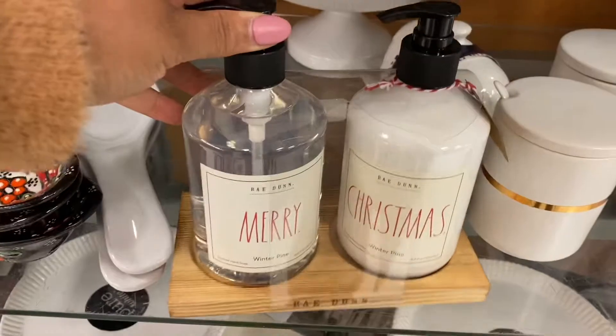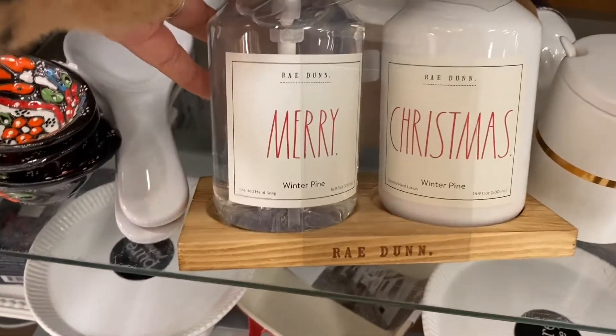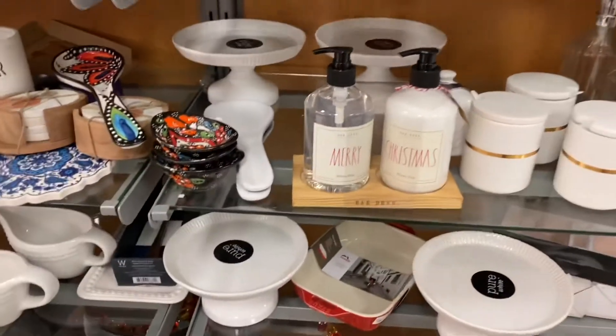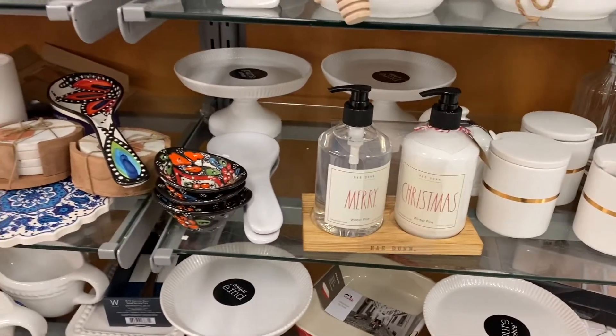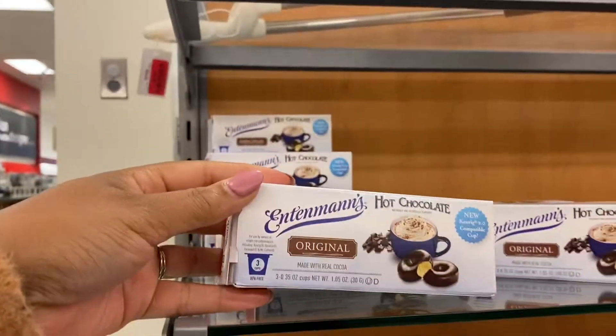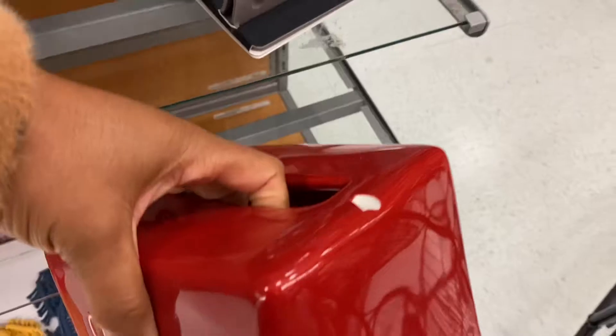Over here in the dishware, I'm seeing this Merry Christmas hand soap, Winter Blind scent. On this little clearance shelf, they have these Intamin's hot chocolate pods, K-Cups, for $4. There's a Season's Greeting tissue box, but it's nixed — that's probably why it's on clearance for $15.